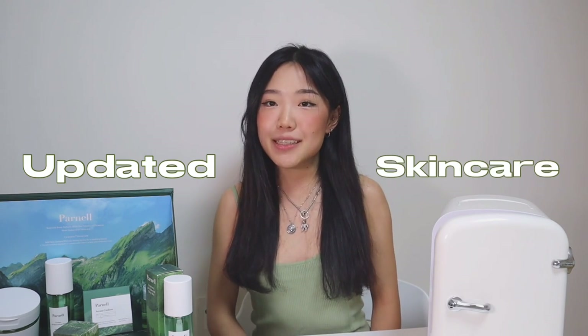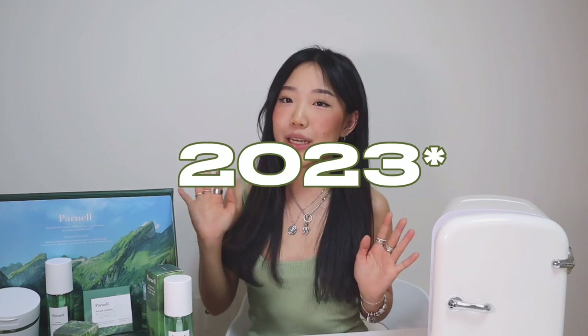Hello guys! Welcome to another video. My name is Krystal if you are new here. Today, I am super excited to show you guys my updated skincare routine for 2022 and also introduce you guys to this amazing Korean skincare brand that you guys are probably sleeping on and definitely need to know.